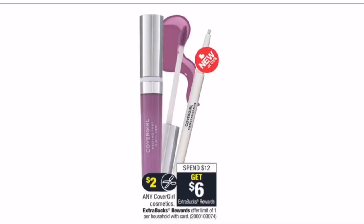Next deal is CoverGirl — spend $12 get a $6 Extra Buck. There are $2-off-one coupons in the 2/24 RetailMeNot insert. This week I'm grabbing a BB cream for $8.99 and a brow pencil for $4.99, totaling $13.98. Using a $2-off-one face coupon, a $2-off-one eye coupon, and a $2-off-$12 CRT, I pay $7.98 at the register, get back a $6 Extra Buck — making each product just $0.99. This also counts toward the spend-$30-get-$3 CVS Beauty Club.